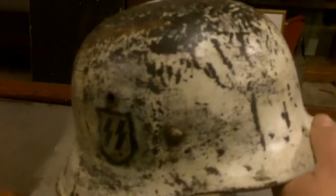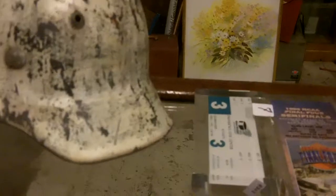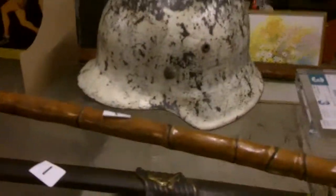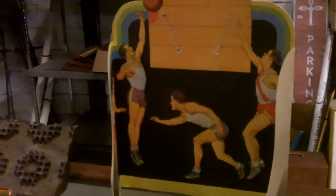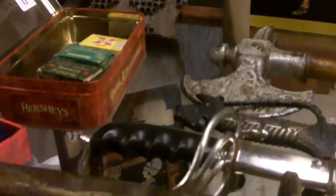World War II German helmet. Somebody's monkeyed with it and made it into snow camo or whatever. It's a real helmet, it's a real World War II German helmet - somebody just tried to make it into something that it's not. I guess that's what happened to it.